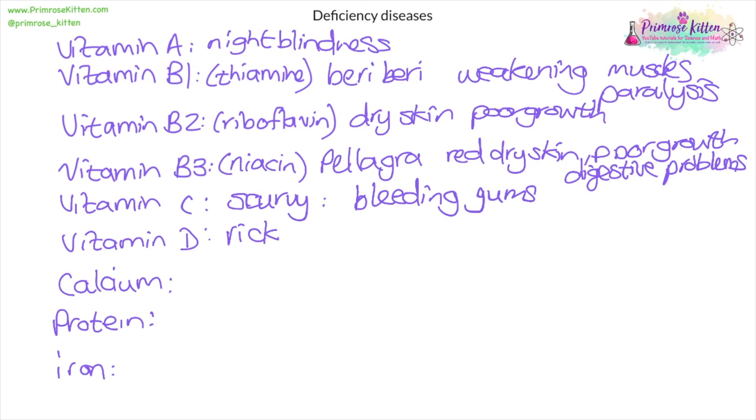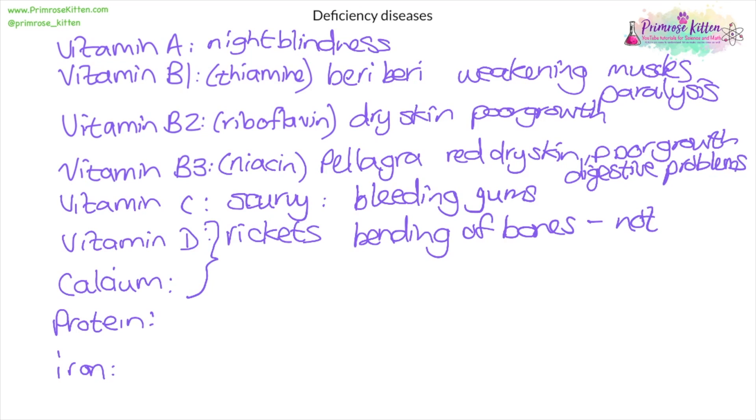Vitamin D deficiency causes rickets, which is also the case for calcium deficiency. If you don't have either calcium or vitamin D, the person will get rickets — a bending of the bones because they haven't hardened properly. The bones in the legs bend under the weight of the upper body, so when children learn to walk without proper calcium and vitamin D, the bottom half of their legs bow.